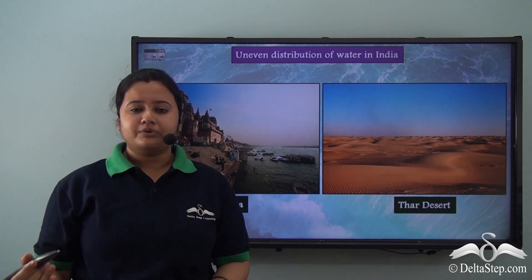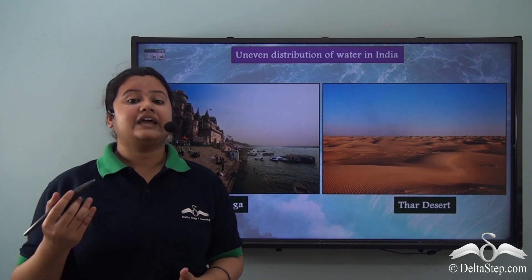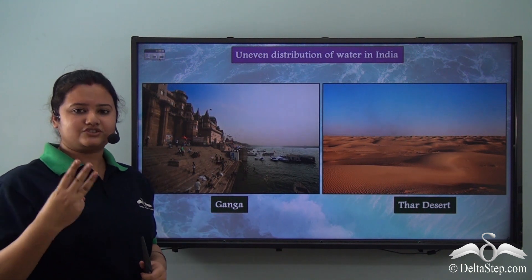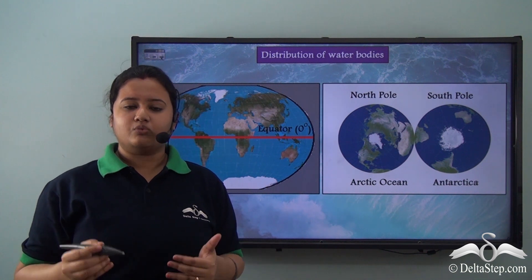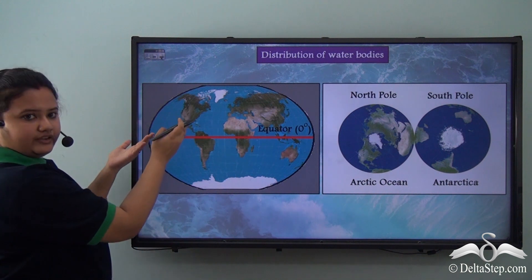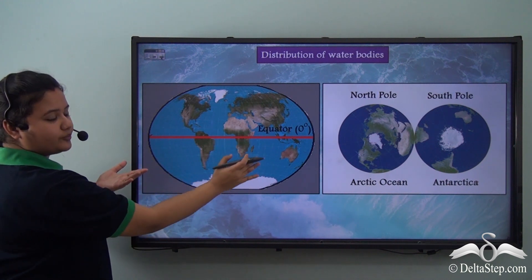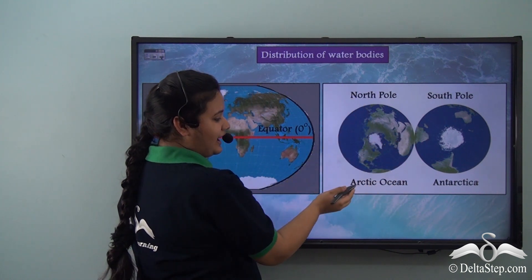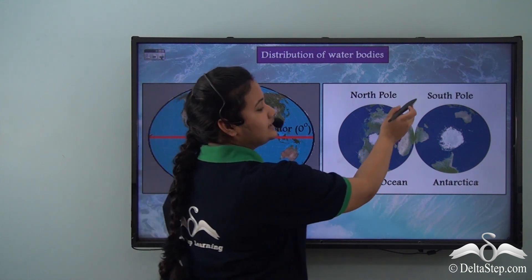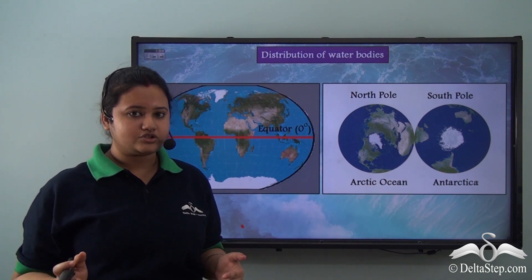The 1% of water available on Earth is not evenly distributed. Take the example of India — we have the Ganga, the third largest river in the world, but we also have the Thar Desert, which is a dry, arid, waterless region. The distribution of water is uneven throughout the globe. In the Northern Hemisphere, the maximum part is occupied by land, whereas in the Southern Hemisphere, oceans occupy a greater portion. Even at the poles — the North Pole has the Arctic Ocean, a water body, while the South Pole has Antarctica, a landmass.